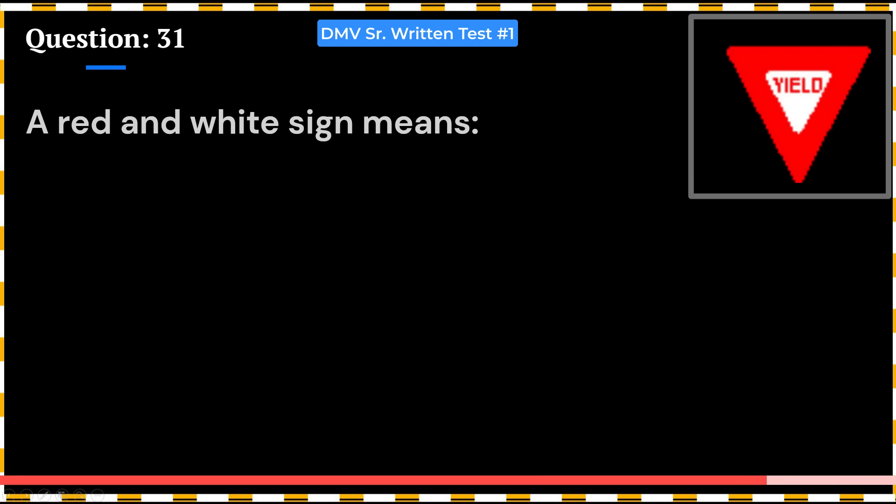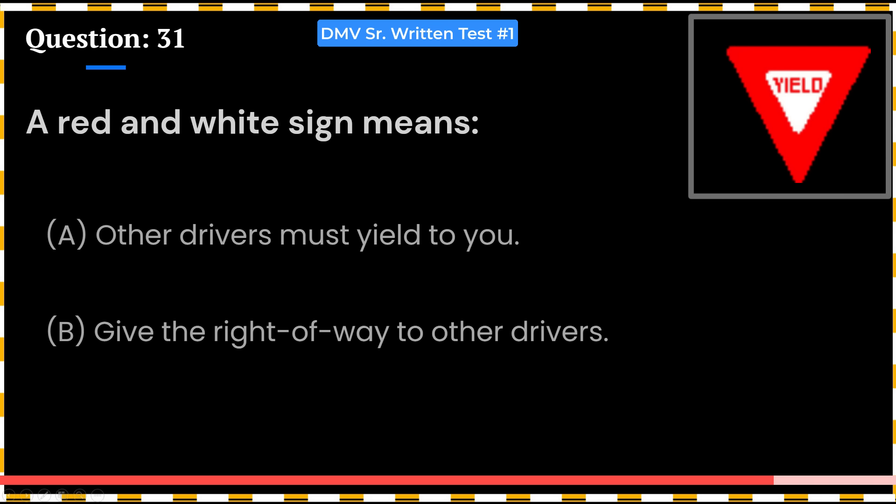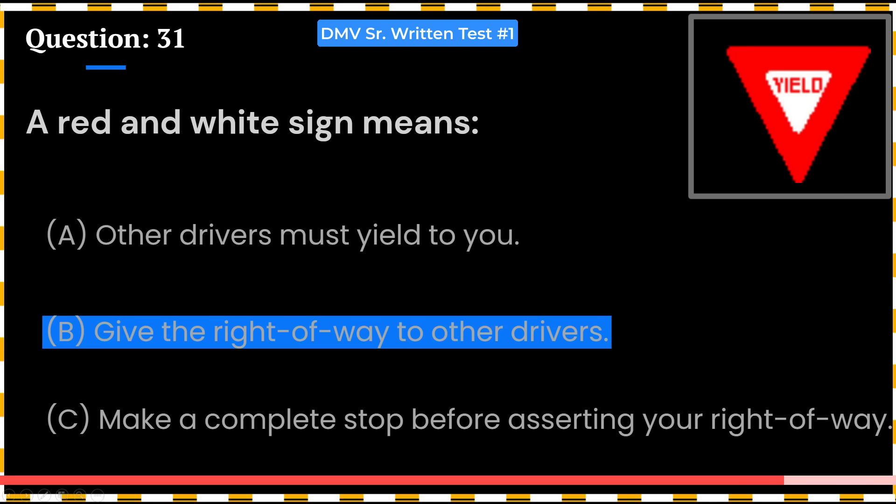A red and white sign means: A. Other drivers must yield to you. B. Give the right-of-way to other drivers. C. Make a complete stop before asserting your right-of-way. Answer: B. You must yield the right-of-way to other drivers. This question came in the November 2022 exam.